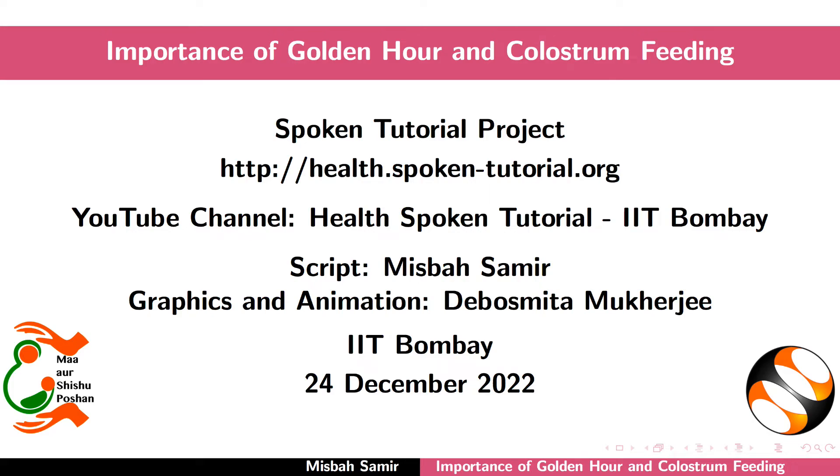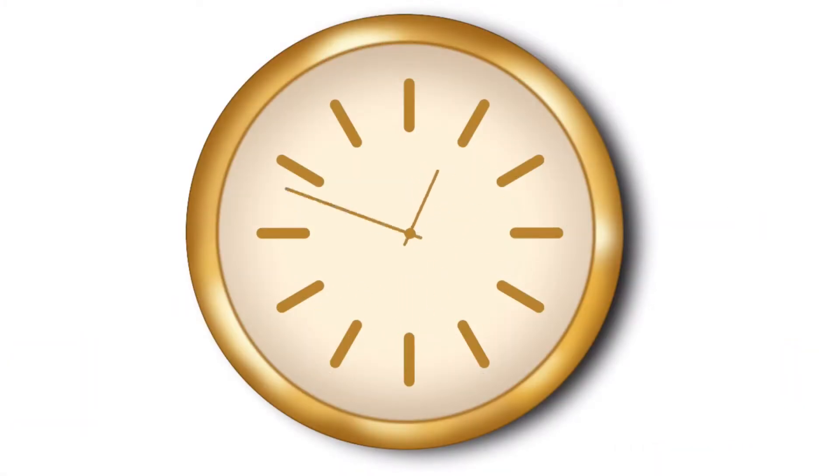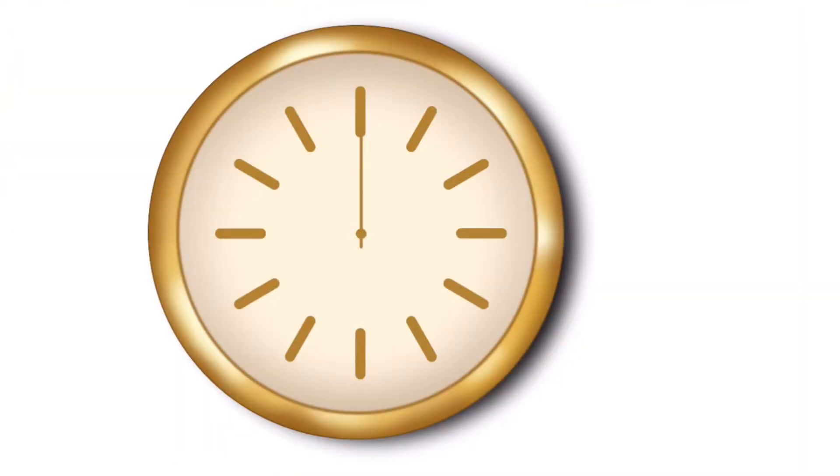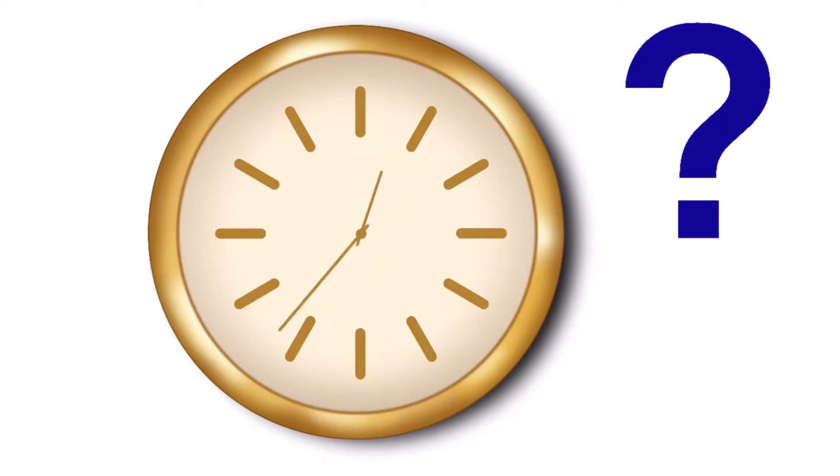Welcome to the spoken tutorial on the importance of golden hour and colostrum feeding. In this tutorial, we will learn about golden hour and its importance, and the benefits of feeding colostrum to the newborn. Let us begin by understanding what golden hour is.